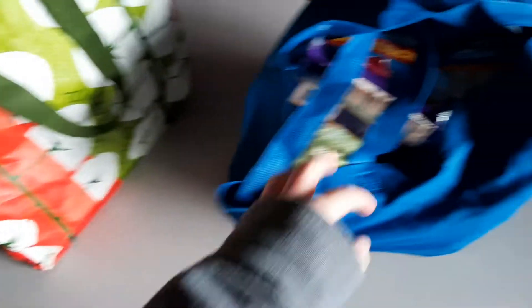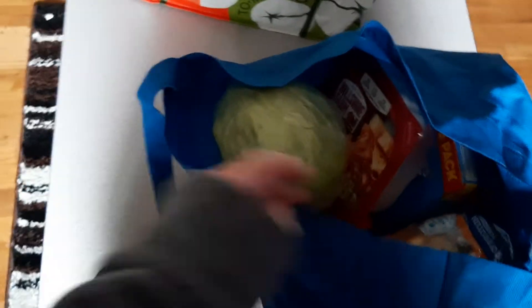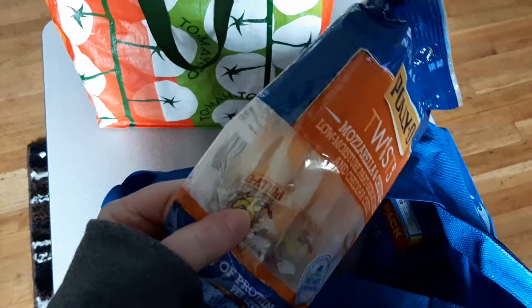Everything's falling! Alright, here we have more cheddar cheese blocks that I will slice up — actually I got two of those. Now we have Palio twists, so these are mozzarella and cheddar swirled together.